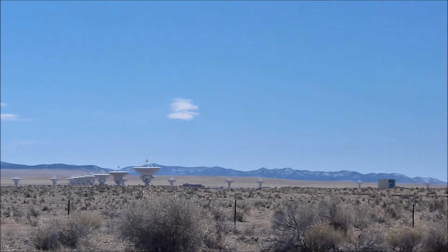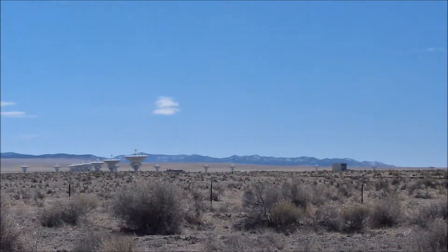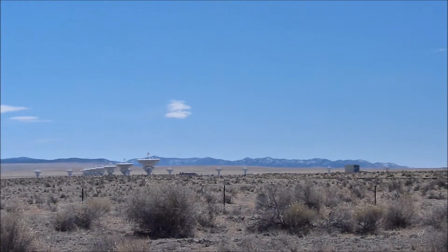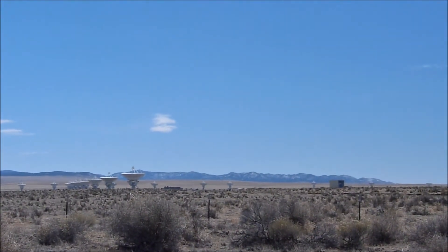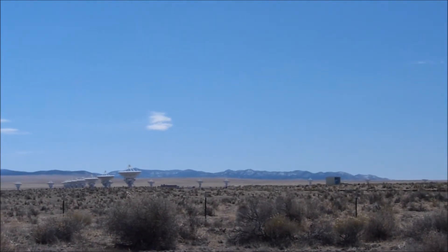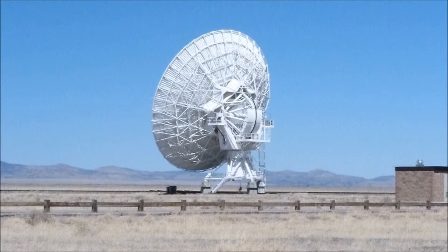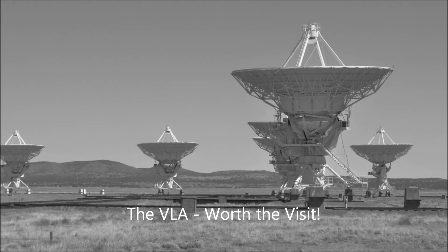Definitely a place worth visiting if you're in the area or have the time. This is truly a living monument to science. Well folks, this brings us to the end of our visit at the Very Large Array. I hope you enjoyed your stay. See you next time on Let's Visit Insert Venue Here. This is Arcology Designs, signing out.